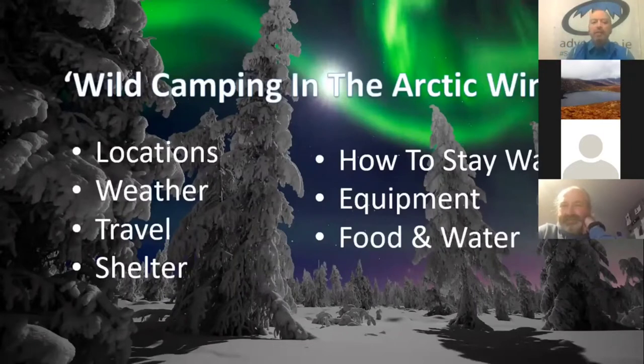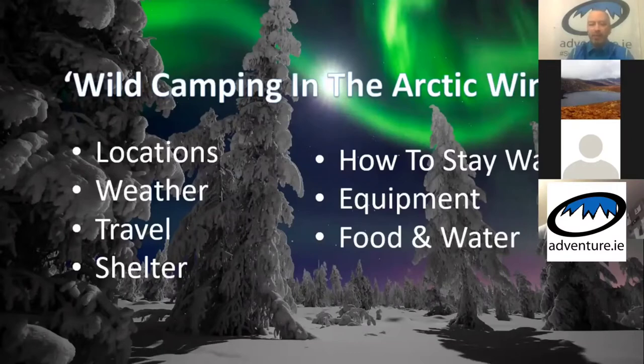Tonight we're going to look at various different elements of wild camping in the Arctic. We'll cover the locations we go to, the weather, travel on snow, shelter and camping options, staying warm, equipment, and then food and water — what sort of food we should be eating and where you get water in such a frozen environment. Those are the seven topics we'll be taking through our talk this evening.